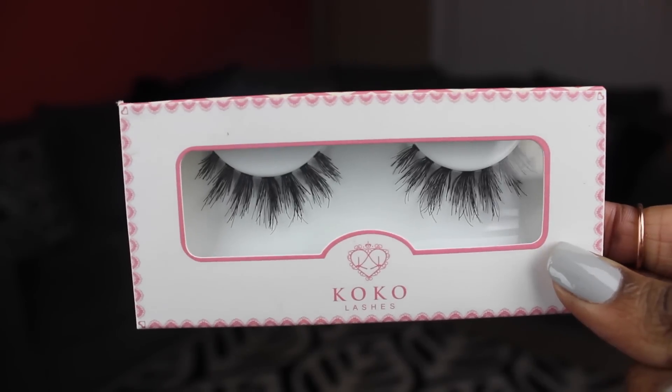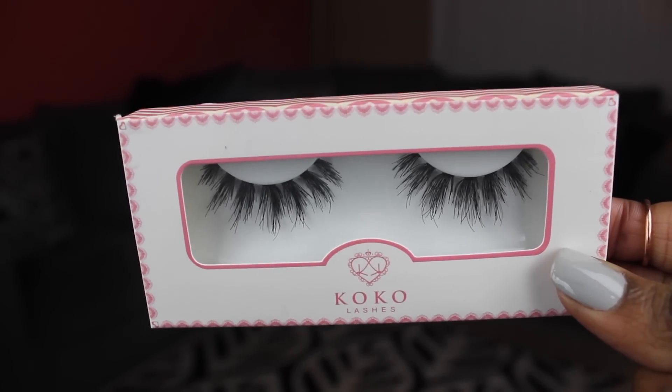Y'all like the long videos, especially the favorites videos. So we're just gonna get right into it. The first favorite is something we both loved in the month of January — these KoKo Lashes, and in particular the style Misha. We have been obsessed with these KoKo Lashes. We love KoKo Lashes anyway because they're very inexpensive but really good quality.